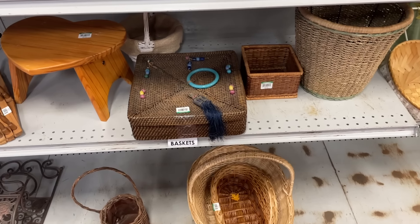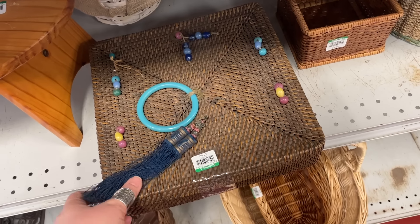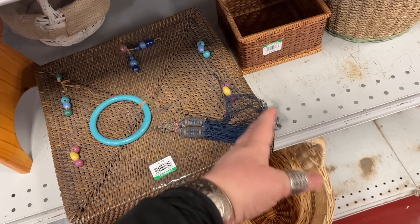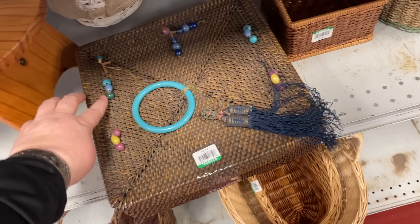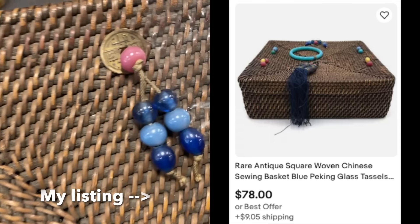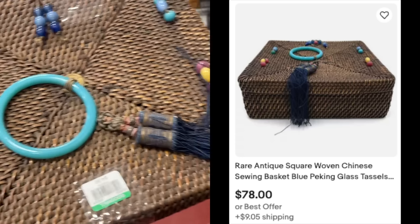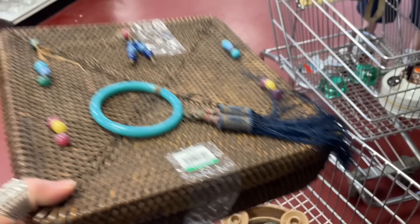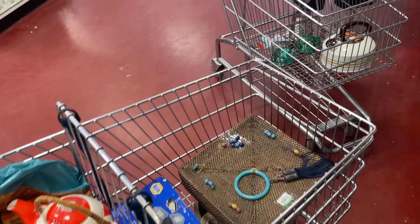I looked down here and I saw this square Chinese sewing basket and I pointed it out to my aunt — she's like, 'Oh my gosh, I've never seen a square one!' I looked them up — it seems like most of them are called antiques, so they're old. This has glass or stone embellishments of some kind — it's so neat, with little metal details. I couldn't find any square sewing baskets in my search, so we're definitely grabbing that for four dollars. And now that we're filling our carts, we're definitely using a coupon, which is going to make this a really good trip.